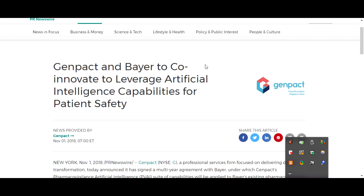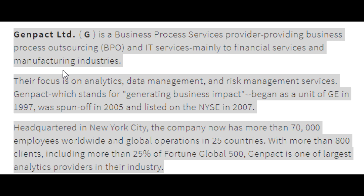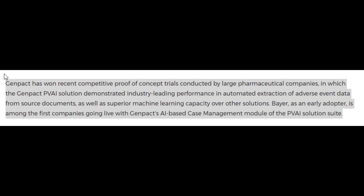Six months after they buy out this new pharmacovigilance company, they then team up with Bayer as co-innovators. So the technology to monitor the dangers of the vaccines has been created by the same people who are making the vaccines, and it's linked to all the agencies making false claims about this pandemic exercise. And we're supposed to put trust in these results.